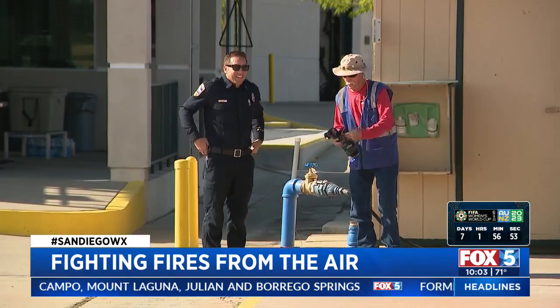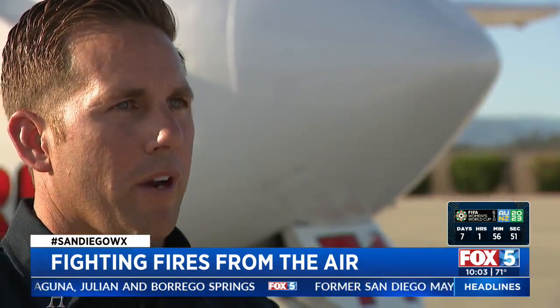Captain Brent Pascoe says today they were able to keep the fires small. They drop on the fire, they slow it down, they keep it from running and spreading quickly, and that allows the troops on the ground to come in behind and put it out.